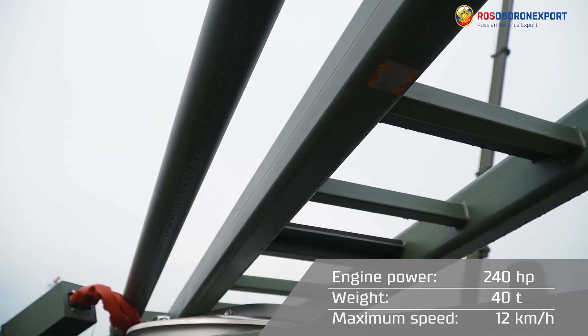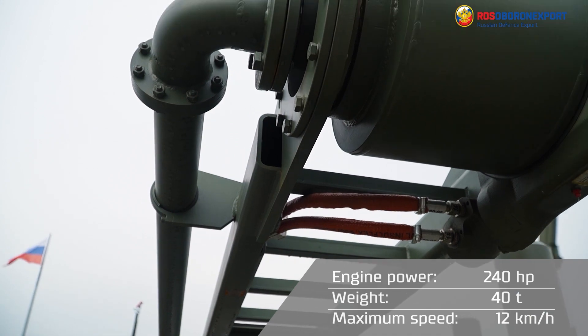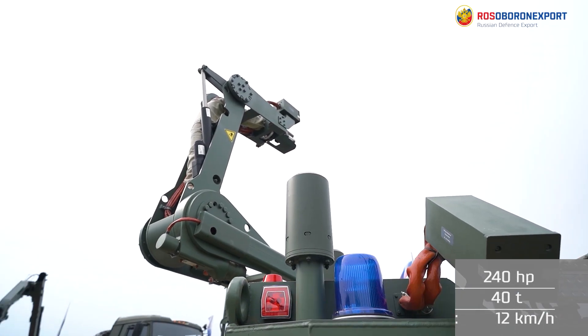Its powerful engine, developing 240 horsepower, makes the 14-ton vehicle run at a maximum speed of 12 kilometers per hour.